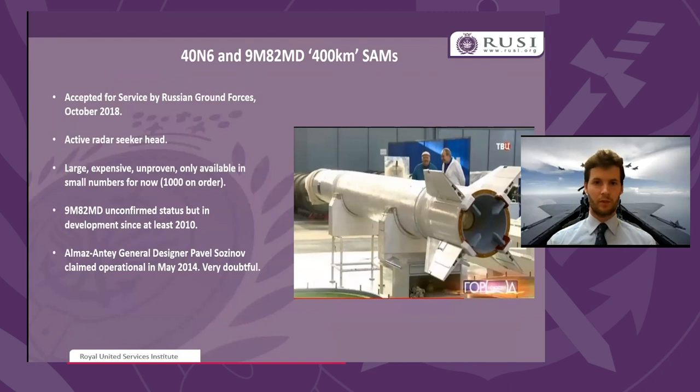On the claimed 400km reach of both the S-400 and the S-300V4: this relies on the 40N6 and the 9M82MD missile respectively. Both are produced by Almazanti but by different design teams. The 40N6 was officially accepted for service in October 2018, is claimed to have an active radar seeker head, is large, expensive, and relatively unproven, with only around 1,000 on order, and it's unknown in open source how many have been delivered to frontline units.